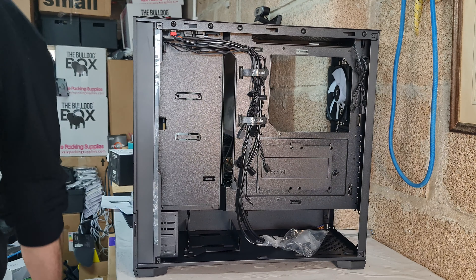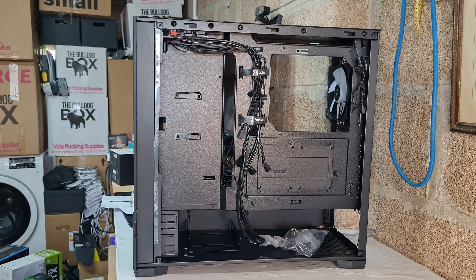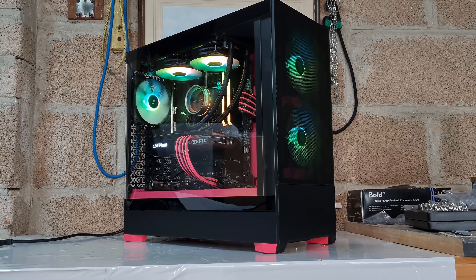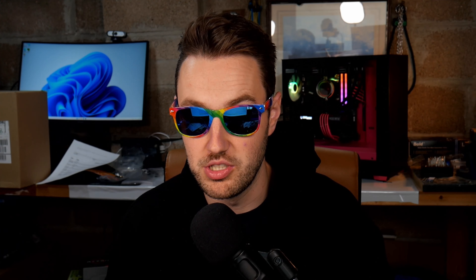The case we're using for today's build is the Fractal Pop Air in black — it includes RGB fans. We actually did a review of this case just last week, so if you're interested in how it performs, go and watch that video after you've finished this one. Safe to say, it's a fantastic ATX case with great airflow, it looks really stylish, and it's going to be something you're proud to put on your desk.